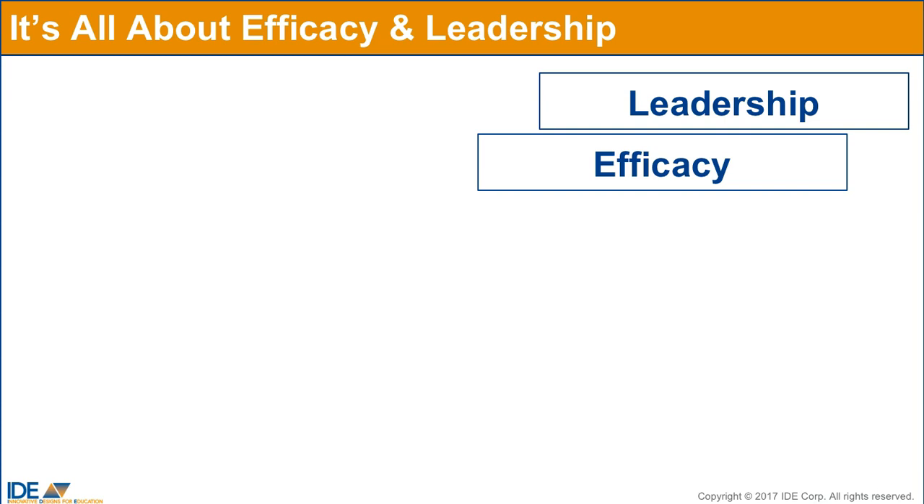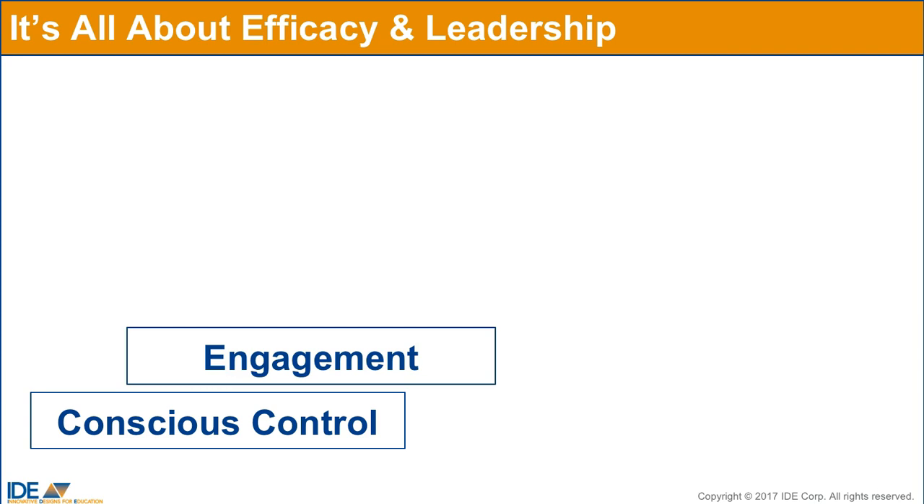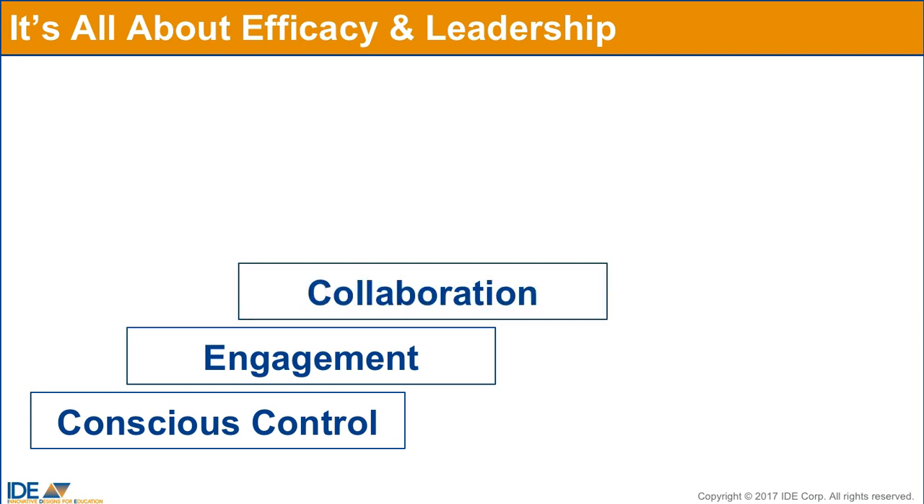In order to reach these levels, you begin with those executive function skills that are very basic to learning and human interaction: conscious control. This includes the ability to focus, remember details, and think before acting. From there, you build the skills of engagement — the ability to grapple with content, initiating and persisting in a task, changing perspectives, identifying cause and effect relationships. These are just some of the executive function skills required for engagement. And once you can engage with content, you can collaborate with others to solve problems, apply learning, and create together.